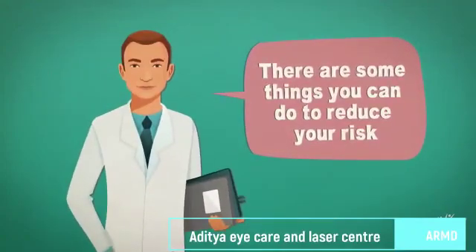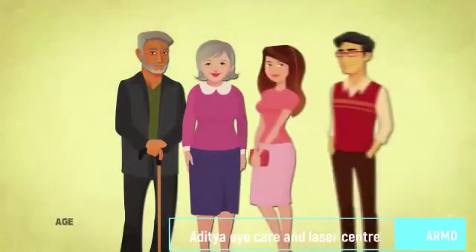So what can you do to reduce your risk of AMD? The disease is more...